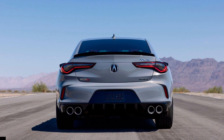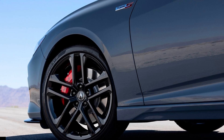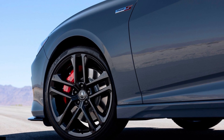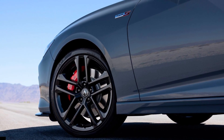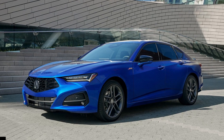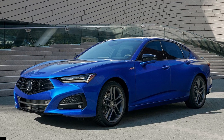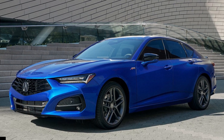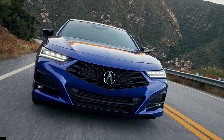The 2.0-liter turbocharged four-cylinder engine carries over with 272 horsepower and 280 lb-ft of torque, going out through a 10-speed automatic transmission. That technology package car is only available with front-wheel drive, and anyone who wants Super Handling All-Wheel Drive (SH-AWD) with the base engine needs to upgrade to the A-spec.